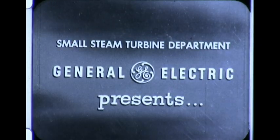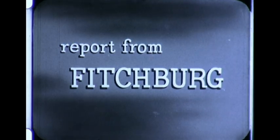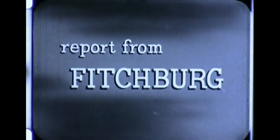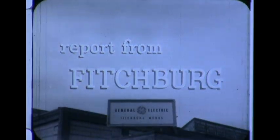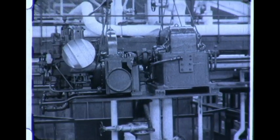Fitchburg is also the town where a product described as tons of pure precision is made. The product is manufactured here in General Electric's Fitchburg plant. It is a high-speed steam turbine.